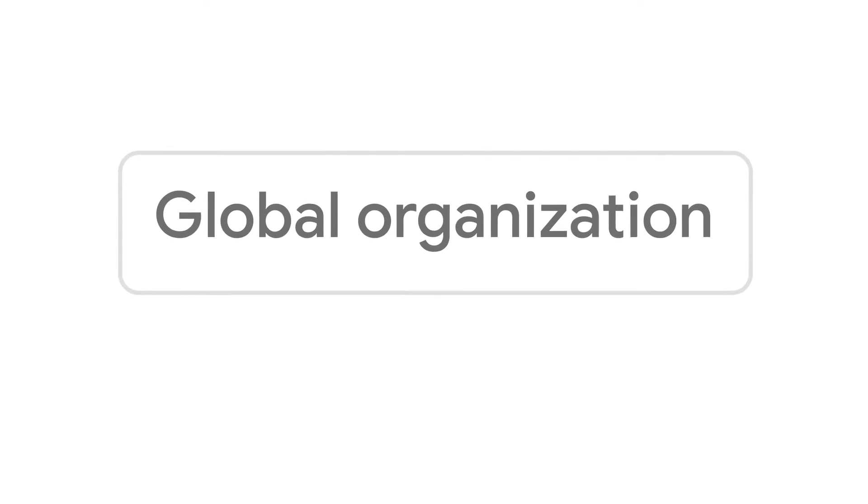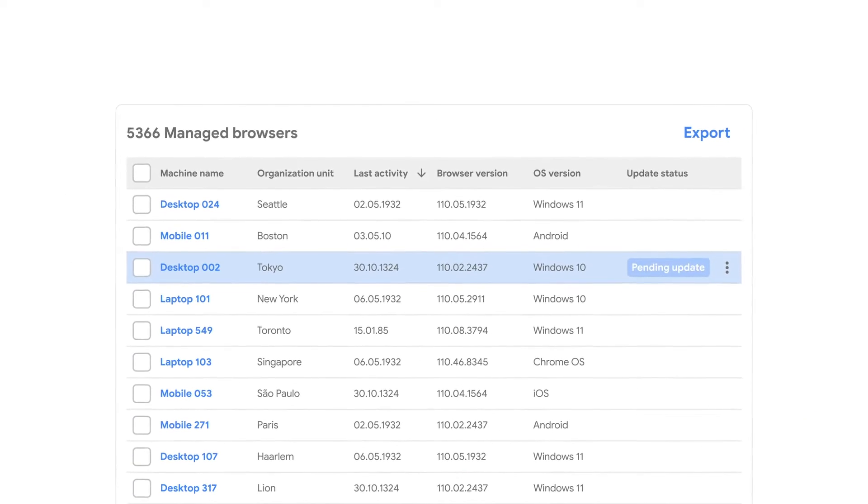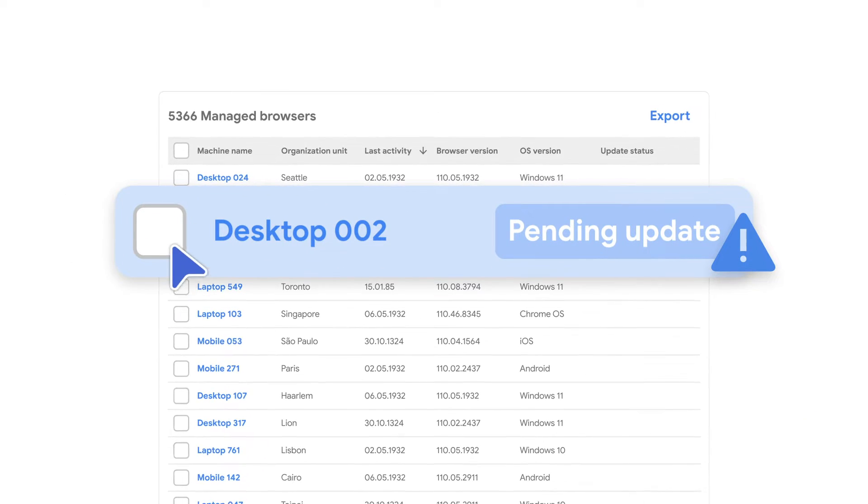Now let's see what versions of Chrome everyone is on. Here's one that's not updated — definitely want to get that fixed.